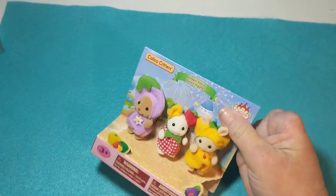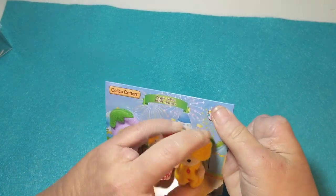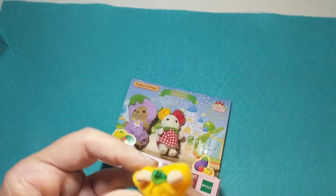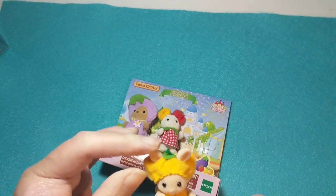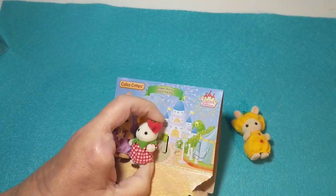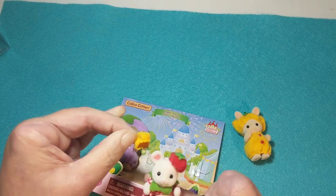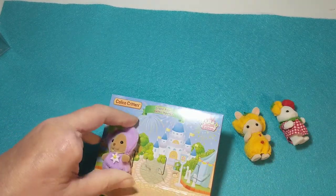There we go — oh, they're so cute! These are little toddler critters. Let's see — oh, this one is really cute, it's a little rabbit. We'll open all of them and then we'll read what they are, what their names are. Oh, that's a little mouse — cute, love that!